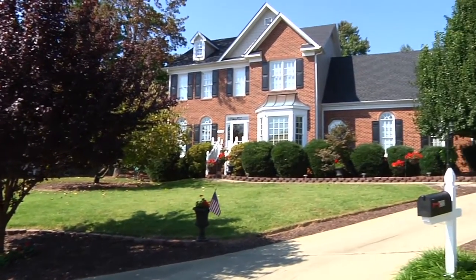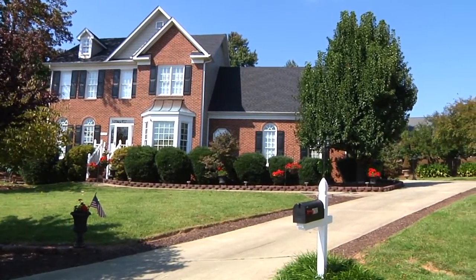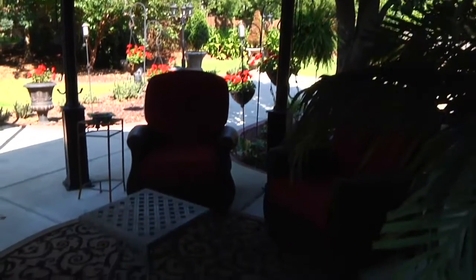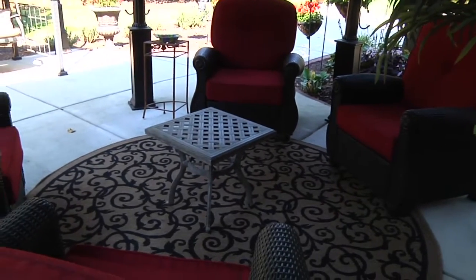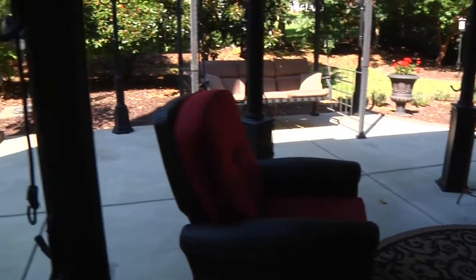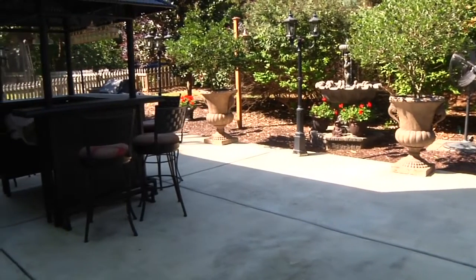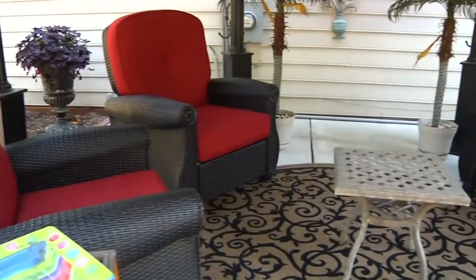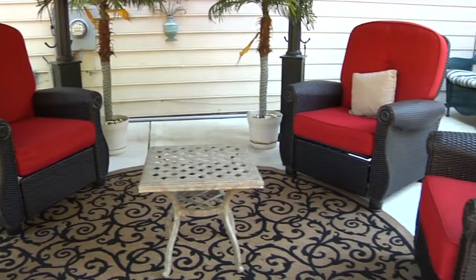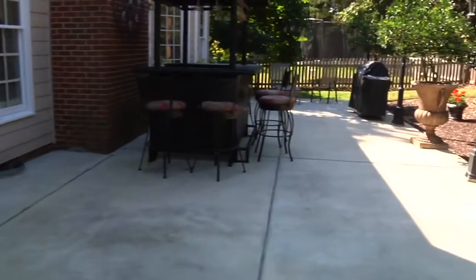This stately home is 1802 Trad Court. Located on a cul-de-sac, the curb appeal of this home is matched only by the gracious backyard. Ready for you to come and relax, this outdoor space is perfect for entertaining or for grilling out with the family.